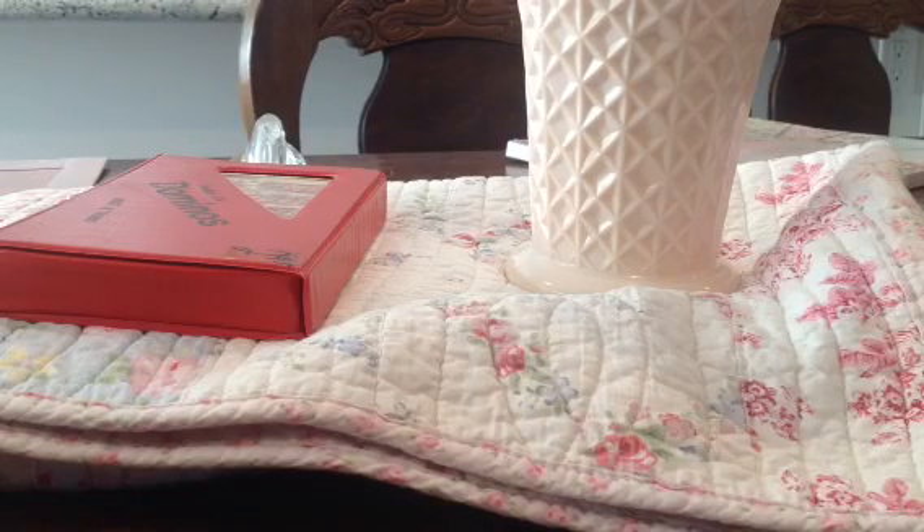Hello everyone. So yesterday morning I was deciding whether I was going to go to the thrift store or stay home and organize my room, because I still haven't put away my stuff since the renovation. I tried doing that and then gave up and said I'm going to go to the thrift store first.